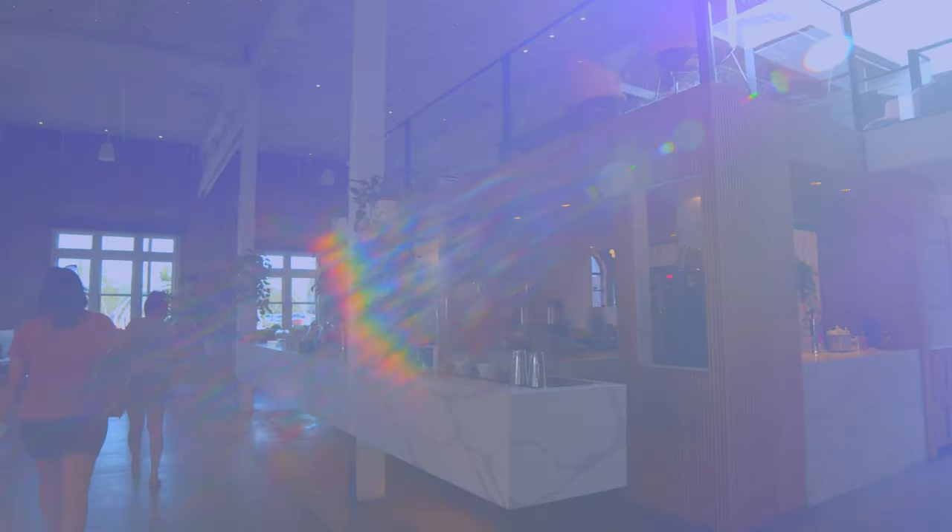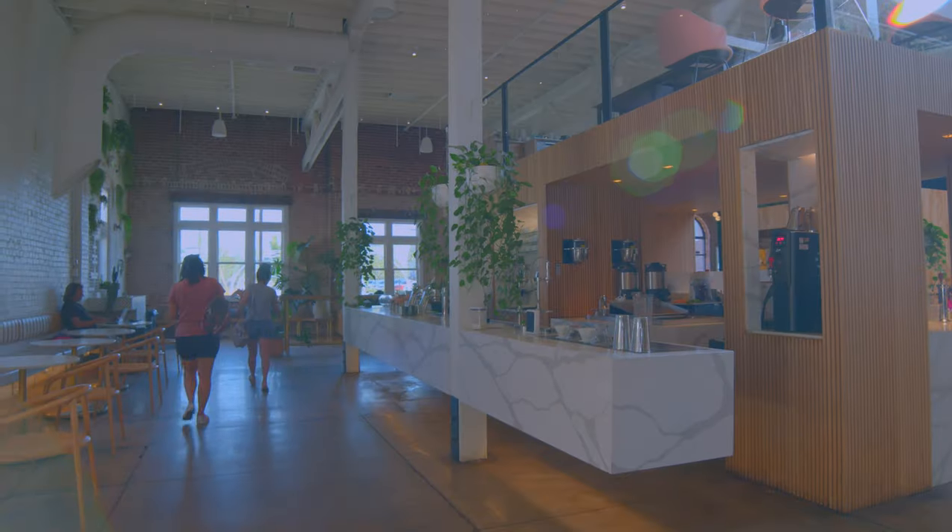I'm Alika Lifty, an educator here at Onyx Coffee Lab. Wholesale training, quality control, and the reigning US Brewers Cup champion.